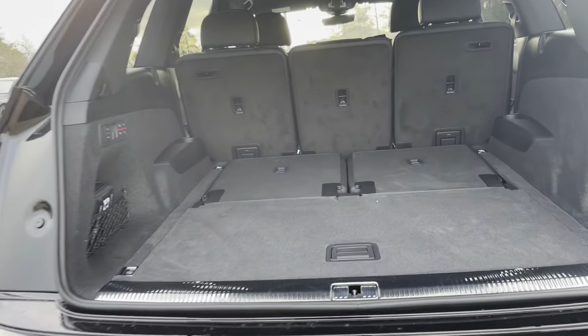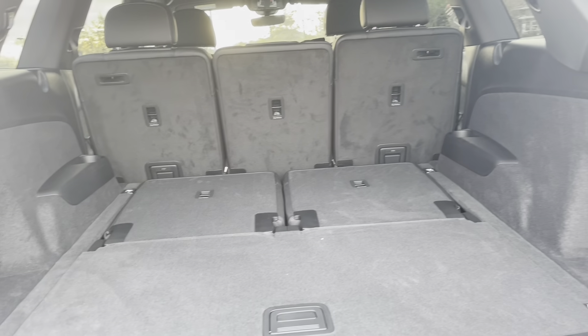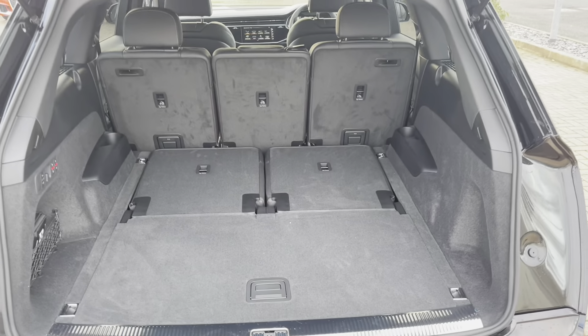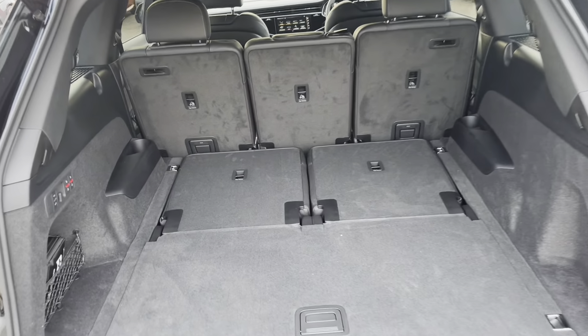Let's take a look inside the boot. The boot itself is really spacious — plenty of room here for your golf clubs, your shopping, or maybe if you're heading off on holiday those suitcases. The rear seats do fold down as well, giving you extra space, perfect if you're doing some DIY at the weekend.